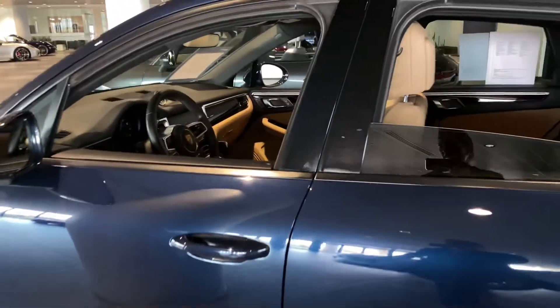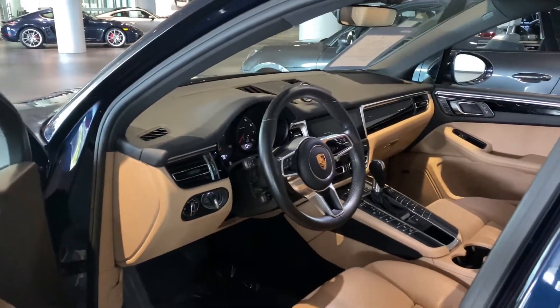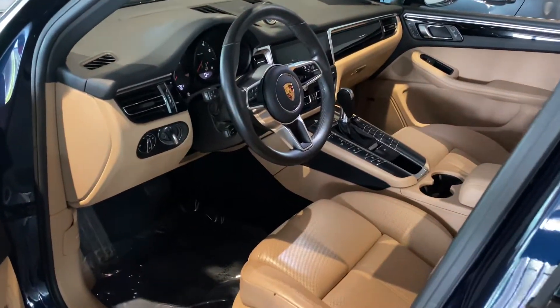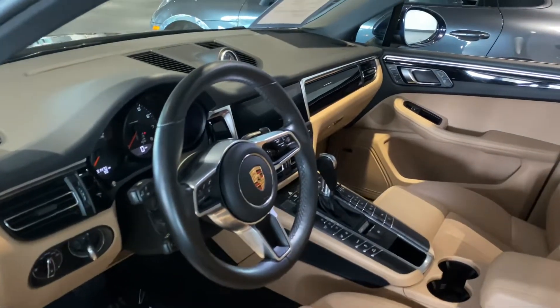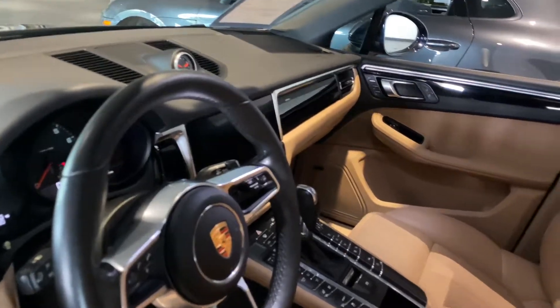Taking a brief look at the interior, you're going to have the black with the Luxor Beige. It comes equipped with Porsche entry and drive, heated and ventilated seats, Apple CarPlay, and Bose surround sound throughout.